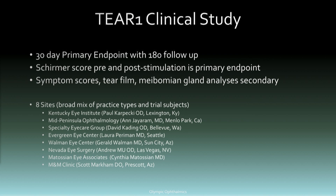The Tier One study — I'm going to present interim data. It's a hundred-patient study; the last subject was enrolled last week. It has a 30-day primary endpoint and then follow-up out to 180 days for safety and further efficacy. As seen in some of the other presentations, the primary endpoint is a Schirmer score pre- and post-stimulation at each timepoint: day 14, day 30, day 90, and day 180.